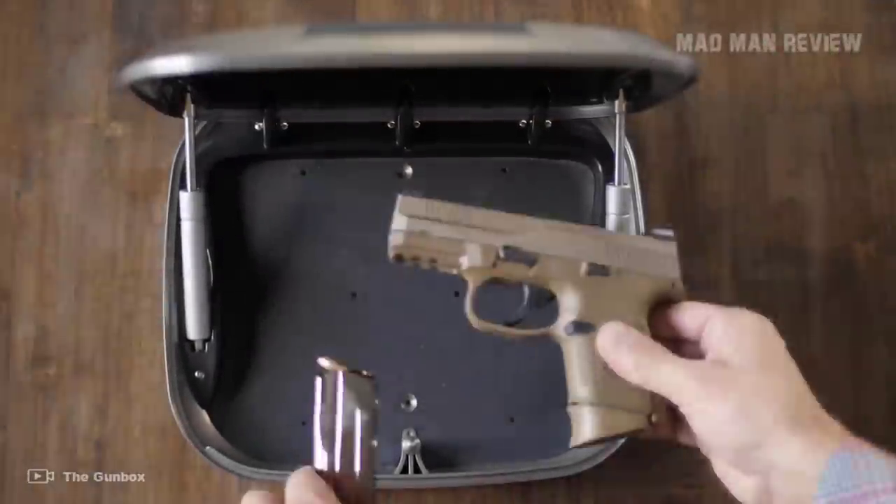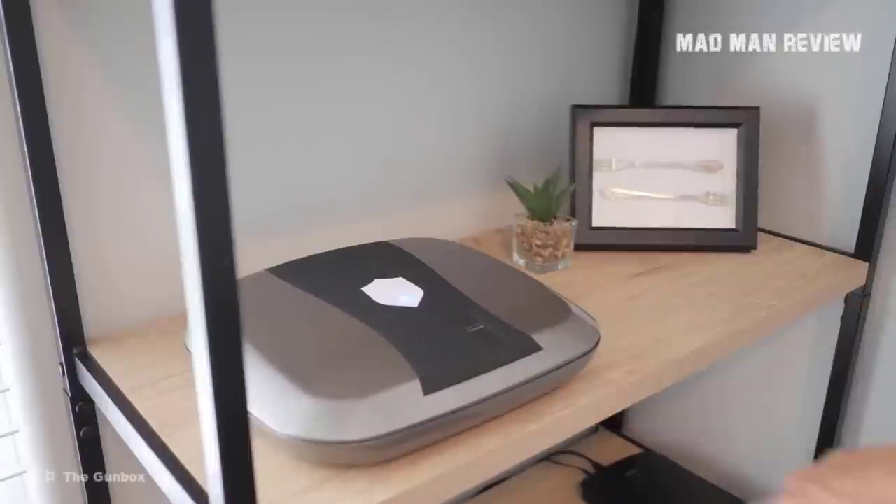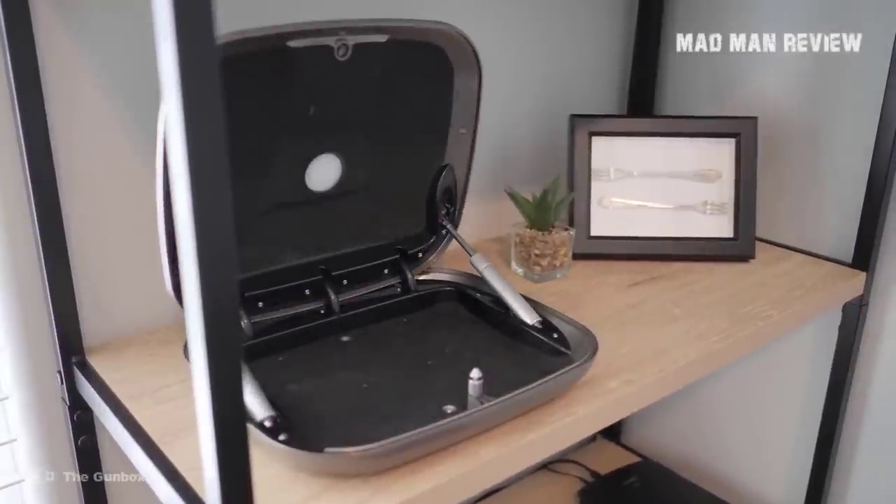Welcome back to Madman Review. In this episode, we'll be taking a look at gun safety. To be precise, we're going to talk about gun safes.